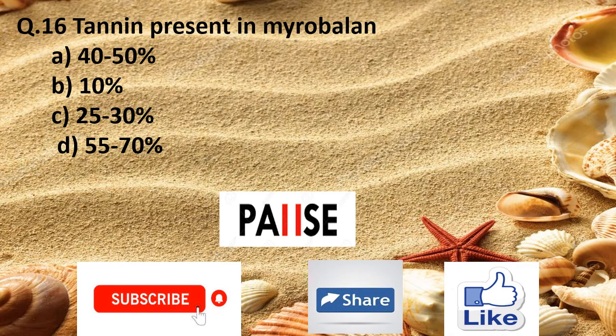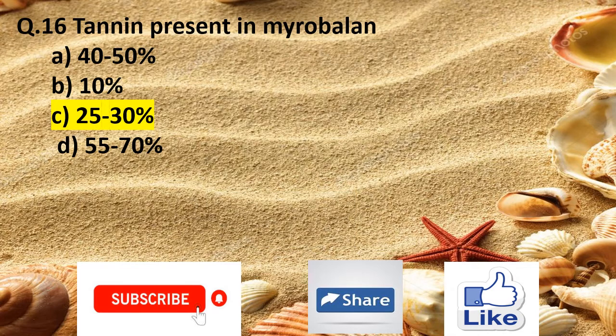Question 16. Tannin present in myrobalan: Option A 40 to 50%, Option B 10%, Option C 25 to 30%, and Option D 55 to 70%. The right answer is Option C 25 to 30%.